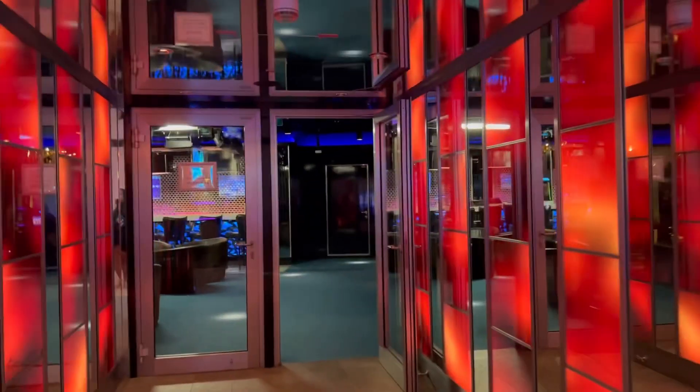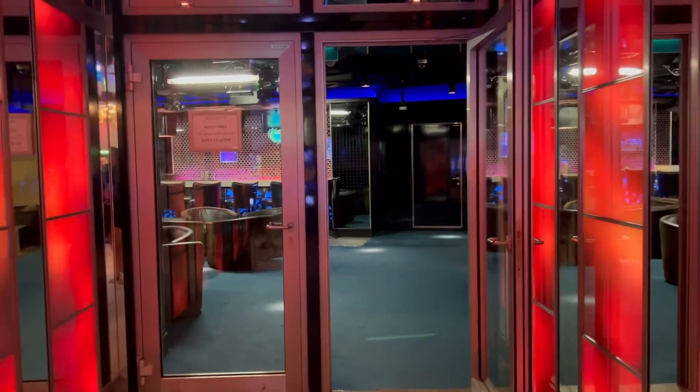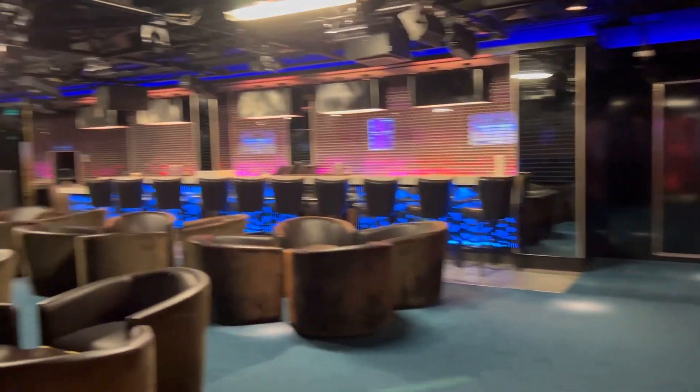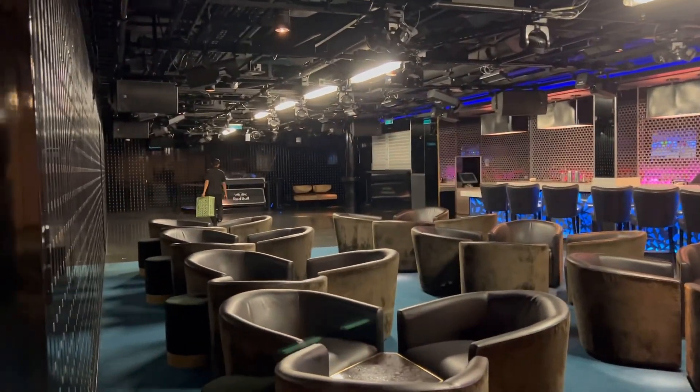Also on deck 7 is Bliss Lounge. You have the opportunity to come and dance the night away, listen to some great music, and enjoy chill vibes with the DJ every night.